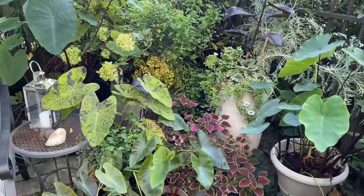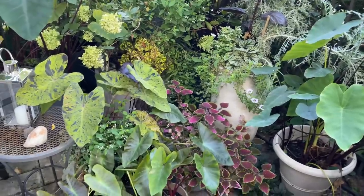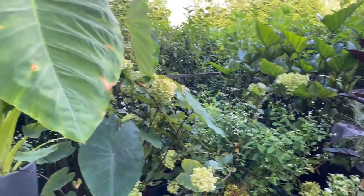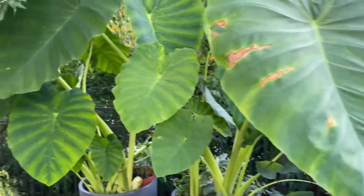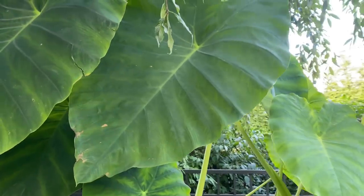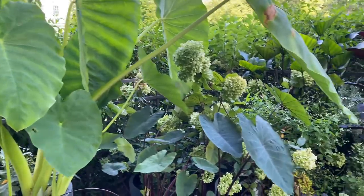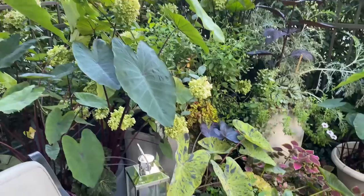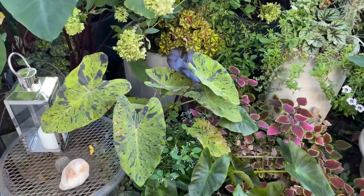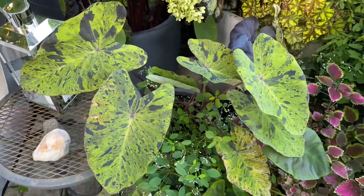Another plant combination I really like is all of the elephant ears I have on the patio this year — from Heart of the Jungle to Hawaiian Punch to Mojito, Coffee Cups, and regular Colocasia esculenta. It's just such a great addition to the space. The regular Colocasia esculenta got huge — you could use it as an umbrella if it starts raining. All the different colors and textures I'm definitely going to repeat. Frost is coming in about three weeks and I'll bring these in and save them as tubers or houseplants.